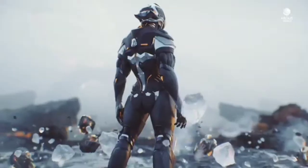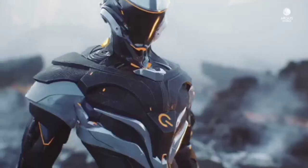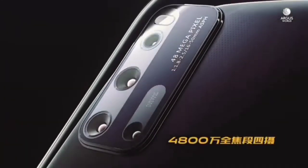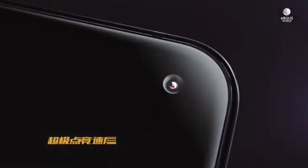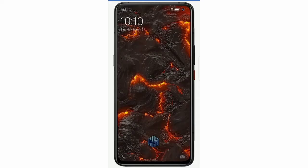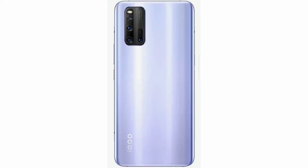There are two RAM and ROM variants: 6GB 128GB and 8GB 128GB. The display is 6.67-inch Full HD Plus IPS LCD with a high refresh rate. It has a 64MP main camera, 8MP ultrawide, and 8MP depth sensor. It has a 20MP front camera.